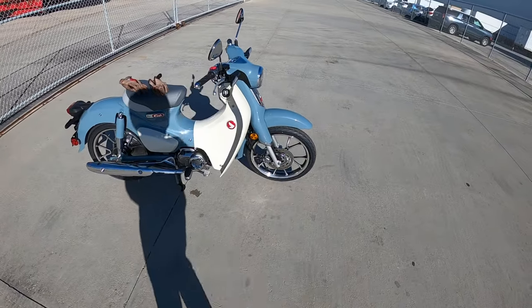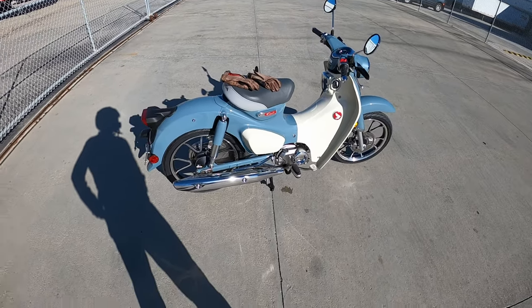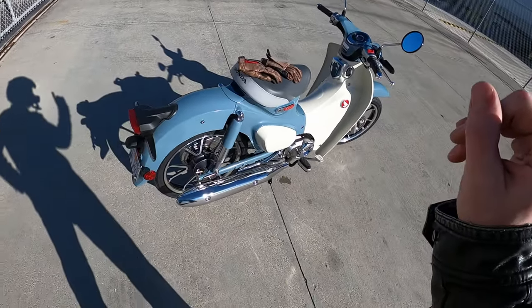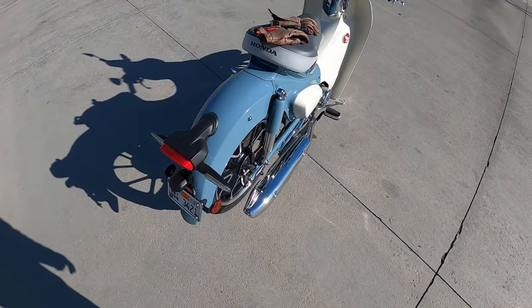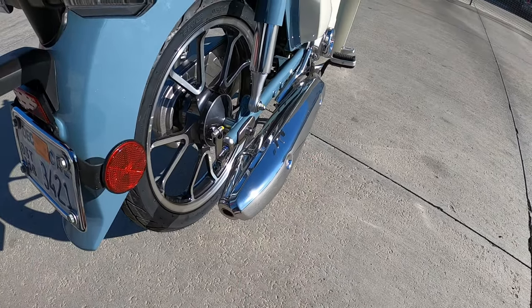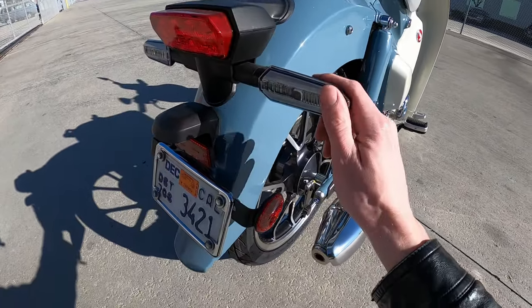We do have anti-lock brakes, which is something I am very passionate about with motorcycling — I think it's very important. In fact, it's just the front brake, but on a small bike like this, it's about all you need. You can see this cool-looking exhaust pipe coming out right here, everything looking really nice and quality.